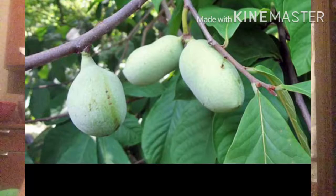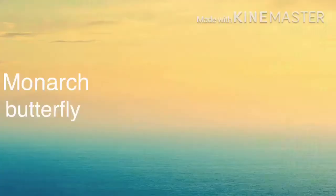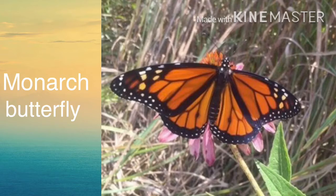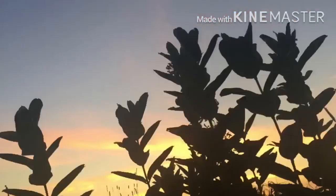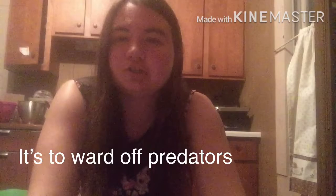Monarch butterflies — famous for their migration, this is a very popular and well-known butterfly. Their caterpillars are yellow, black, and white, and the bright colors actually come from toxins from their food source, the milkweed. These toxins are called cardenolides, and in small amounts they will taste bad to birds, but in large amounts they can even cause heart failure in birds — that's what the bright colors symbolize. They only eat milkweed, and in my state there are two types: common milkweed and honeyvine milkweed, with other varieties in other states.